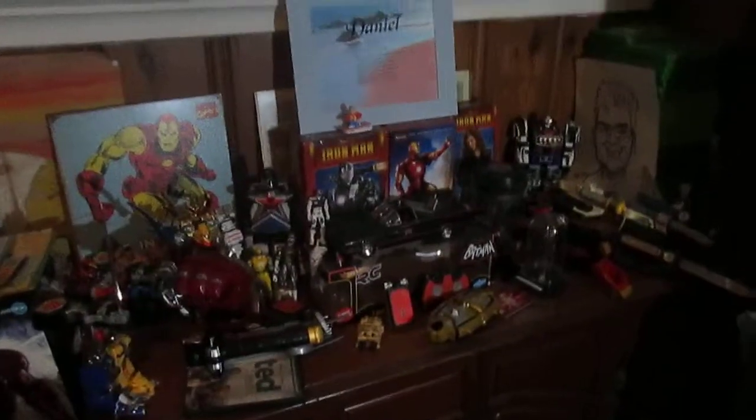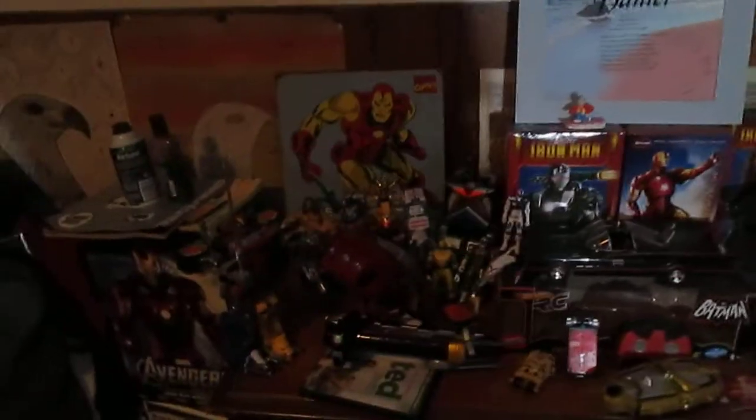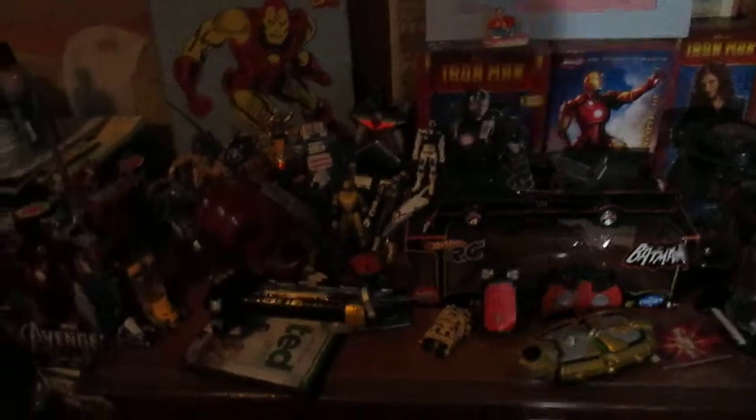Hi guys, this is Power Ranger 201 55442 here with an update collection haul of my Power Rangers, Iron Man, Back to the Future, Batman, Metabullet, DVD cases, and all these Power Ranger figures. Especially the newer additions to the arsenal — my brand new 20th Anniversary Megazord purchased at Toys R Us for about $16.